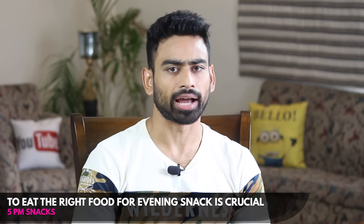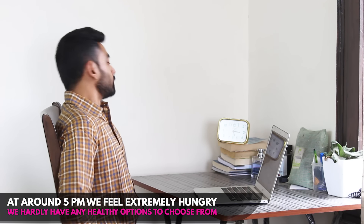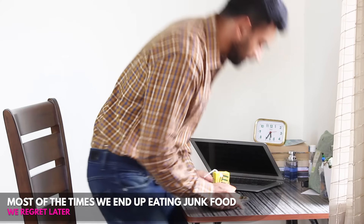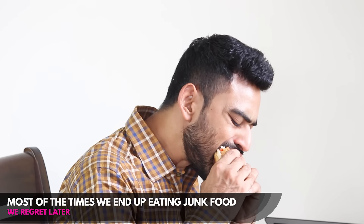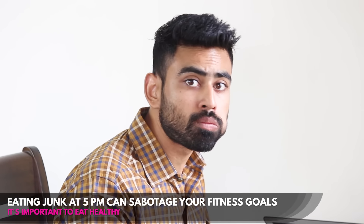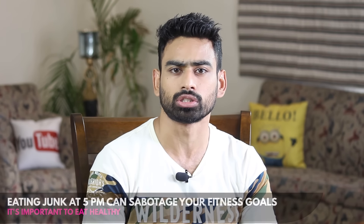To eat the right food for evening snack is crucial. Evening is that time of the day when we get extremely hungry but we hardly have any healthy options to choose from. As a result, most of the times we end up eating junk food which we regret later. An unhealthy evening snack can squander your efforts to eat healthy, making your fitness goals go for a toss.